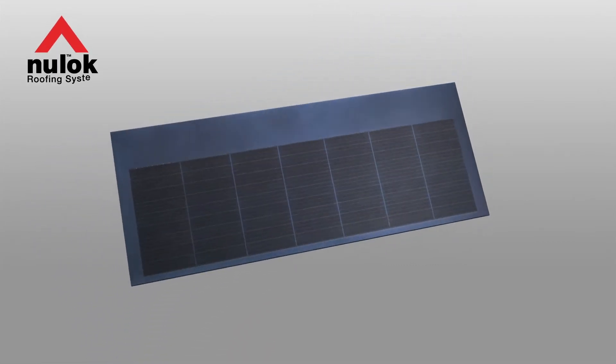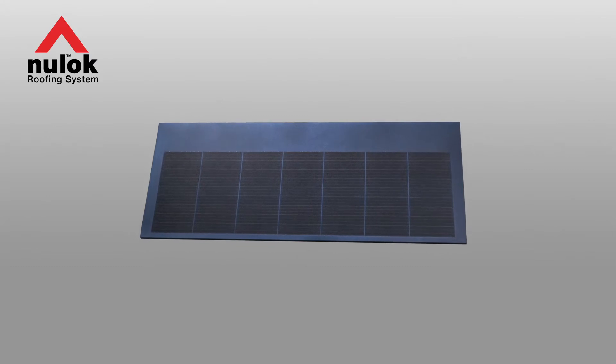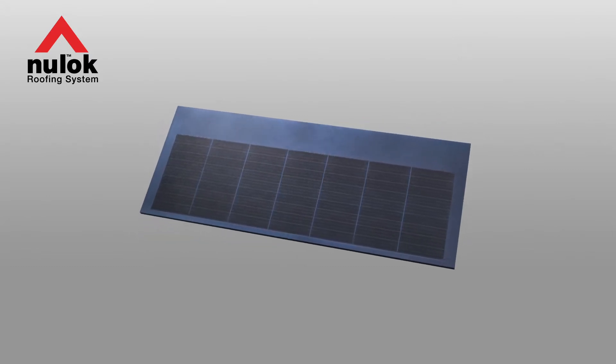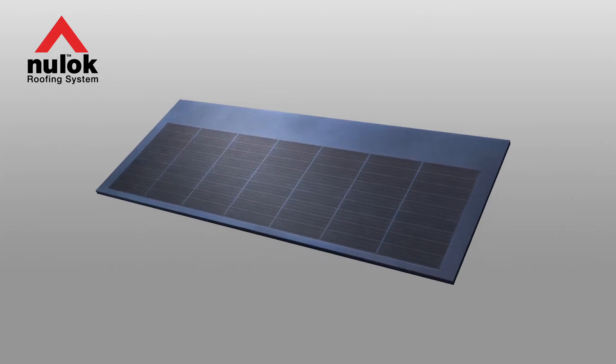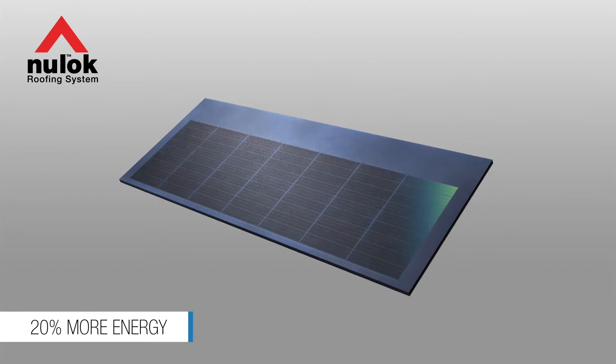Newlock's continued research into solar power has resulted in a new generation solar roof tile with a number of innovative features. Firstly, a unique inner cell matrix that generates 20% more solar energy from the same roof area.